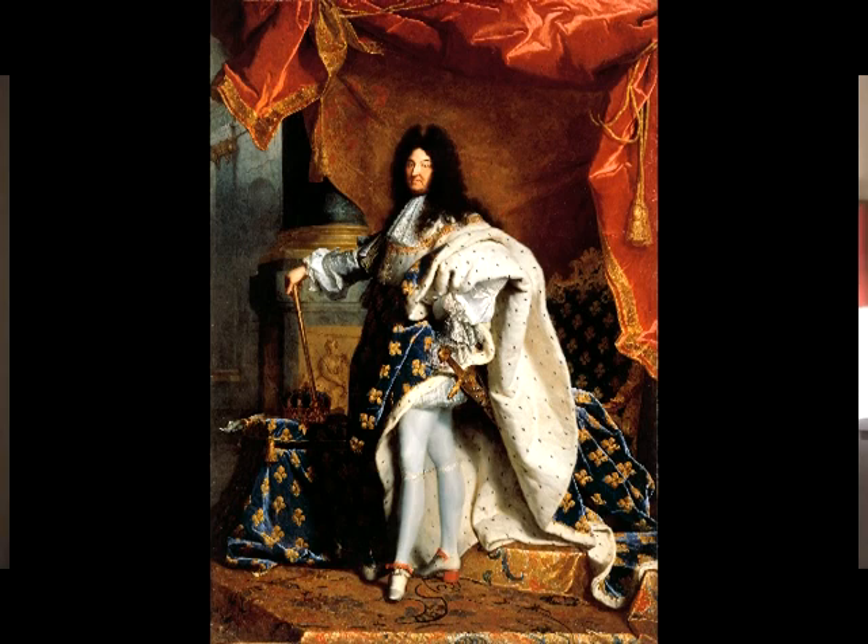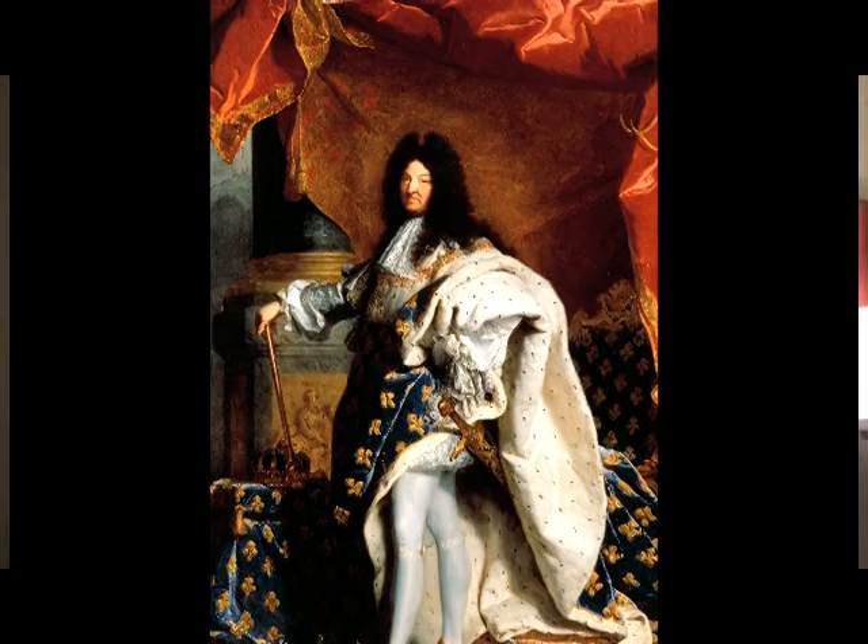The painting measures over 9 feet in height and nearly 8 feet in width. And anyone who has ever studied French history of the time has undoubtedly seen it. The incredible tour de force of painting depicts a life-size Louis XIV regaled in all his ermine-lined robes of royal splendor amidst a theatrical display of scarlet drapery that can only be called fit for a king.